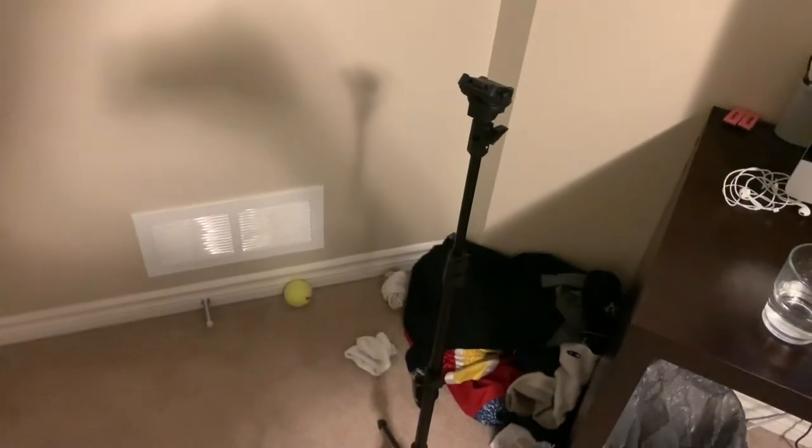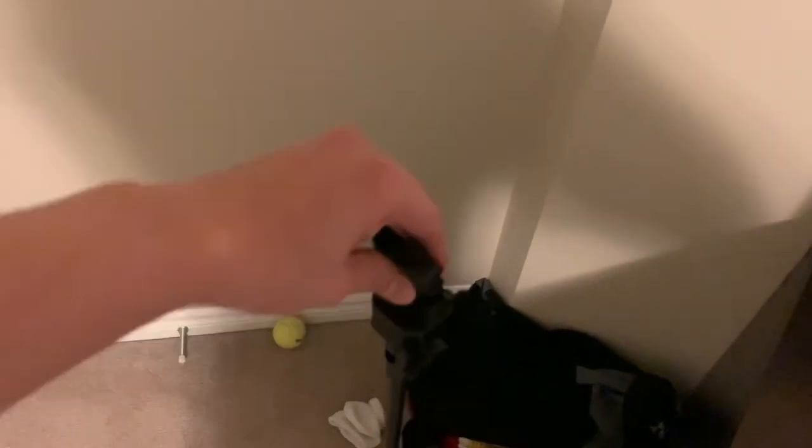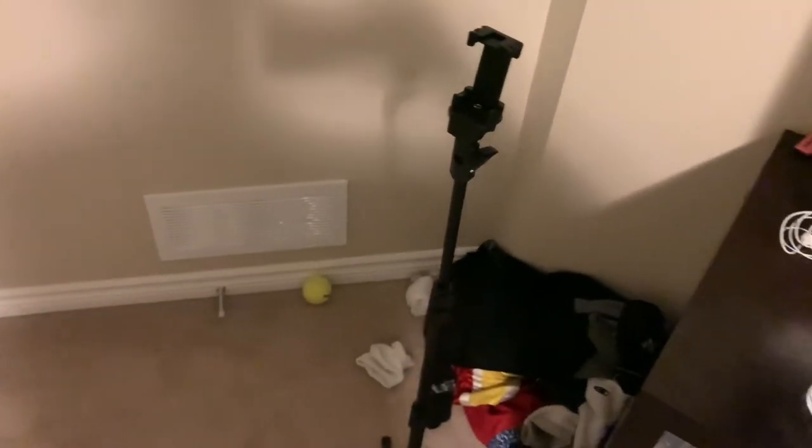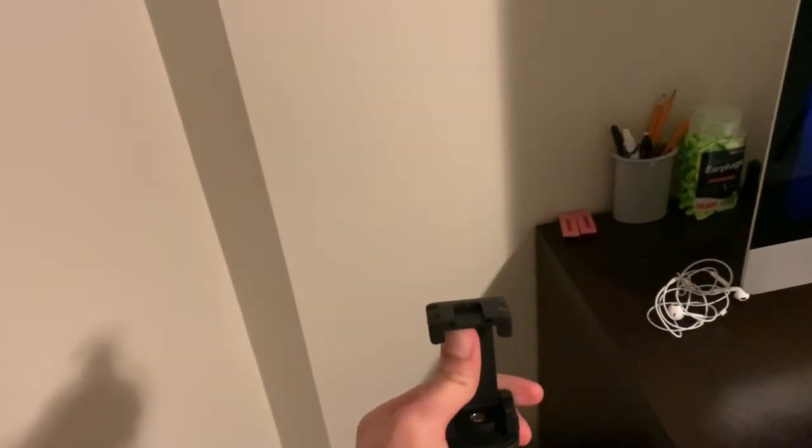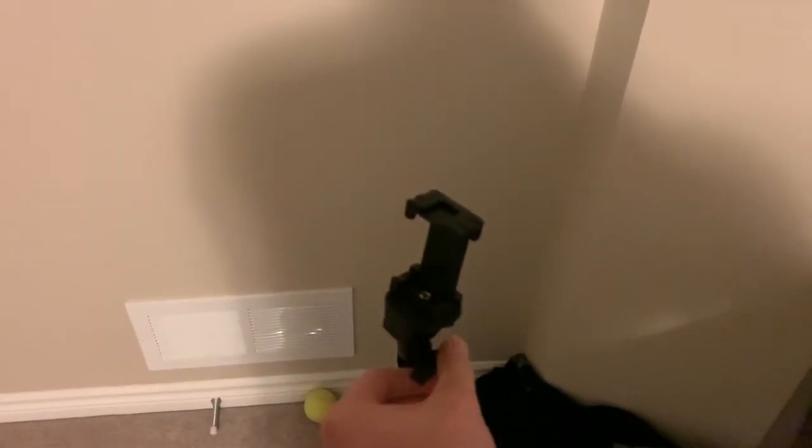Over here we have an iPhone tripod that I got off Amazon for pretty cheap — around $20. You can mount the phone on it by lifting the spring mechanism, which locks it in pretty well, and you can adjust the angle it points at by loosening this screw.